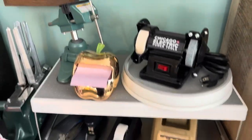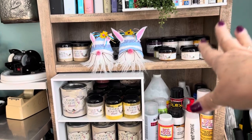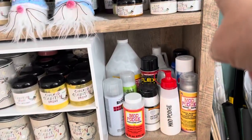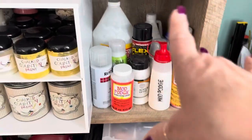A couple of my tools. I keep my chalk paint and my waxes there, and my larger cans of wax, Mod Podge, clear sprays — just so that kind of thing stays right in here.